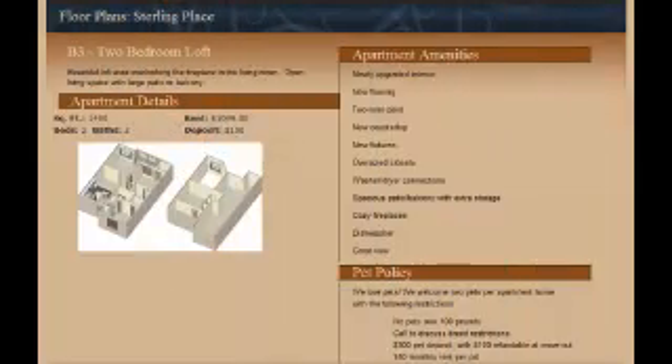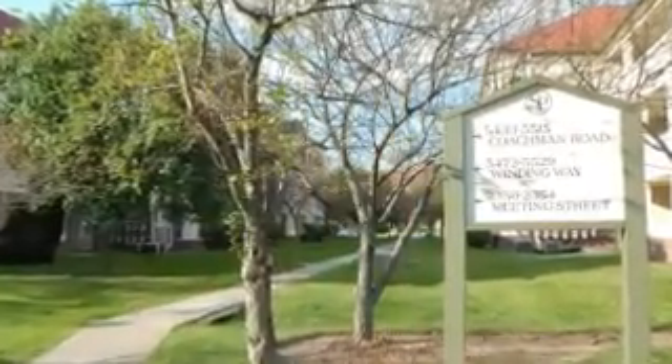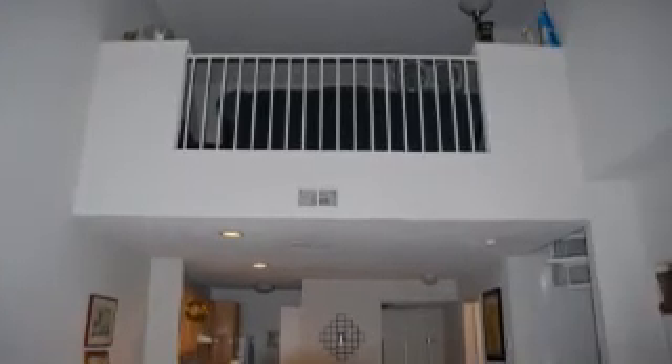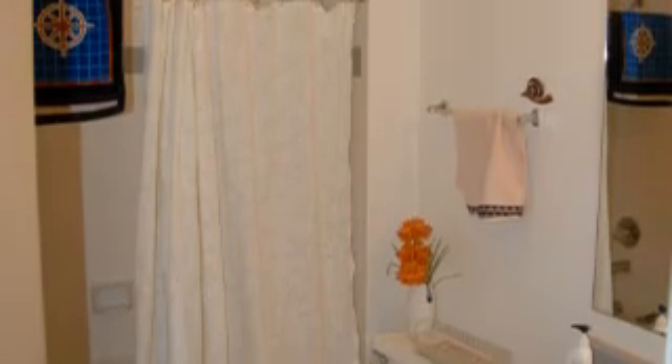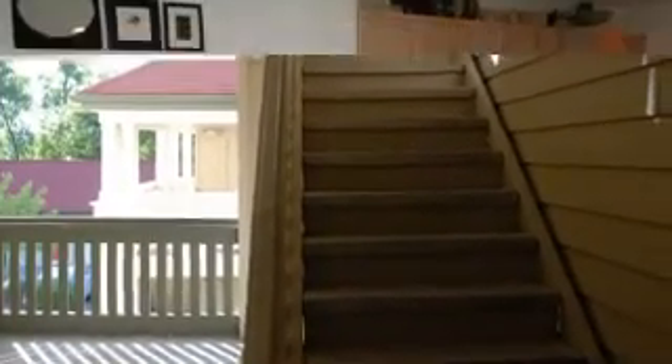If you look closely at the floor plan — you can go to coresterlingplace.com to see it — you'll see that it has 1,400 square feet with a full kitchen with refrigerator and dishwasher. The bathrooms are very nice, hot water comes through very quickly, and you have an extra large tub and shower in the master bathroom, connected directly to the master bedroom.